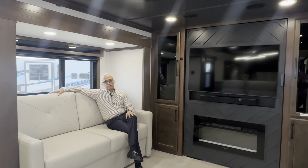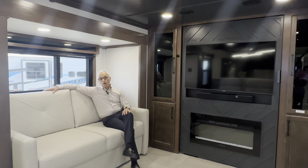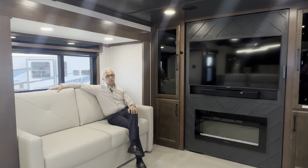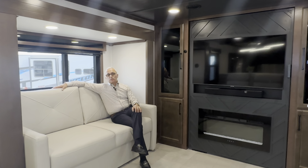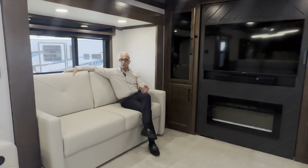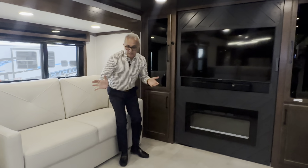The best thing about the Riverstone structure is they give you the only three-and-a-half inch wall thickness. The wall on these Riverstone units is a three-and-a-half inch wall, and I'll show you that in this video. From the appliances, from the wood — by the way, this is not paper-wrapped wood, this is solid wood. When you touch the doors, the frame of the doors is pure solid wood, not paper-wrapped like some of the other brands.